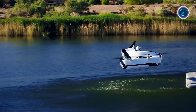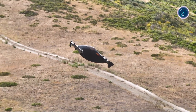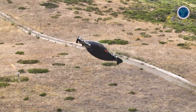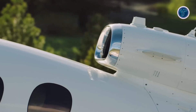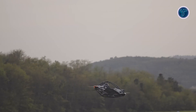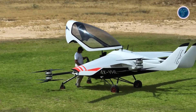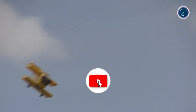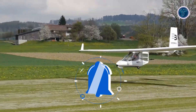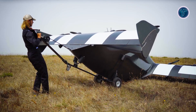Prepare to be amazed by the 20 smallest mini-aircraft revolutionising personal flight. These pint-sized marvels pack incredible innovation into compact designs, offering enthusiasts a thrilling blend of portability, power and futuristic appeal. From record-breaking microjets to electric wonders that defy gravity, each aircraft showcases engineering brilliance tailored for solo adventurers. These tiny titans deliver jaw-dropping performance without compromising excitement — proof that great things truly come in small packages.